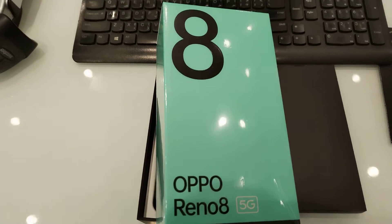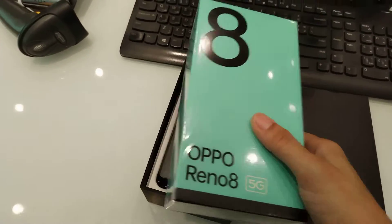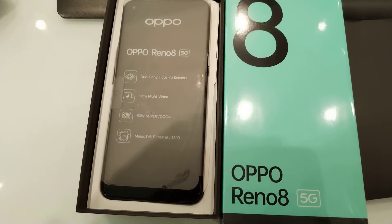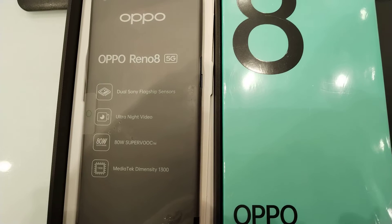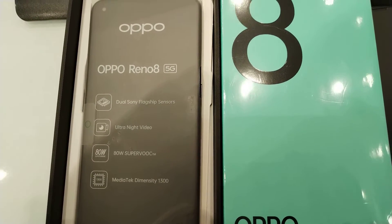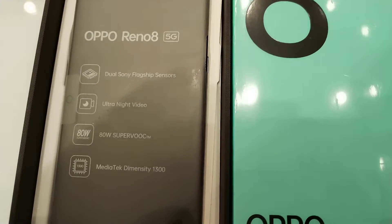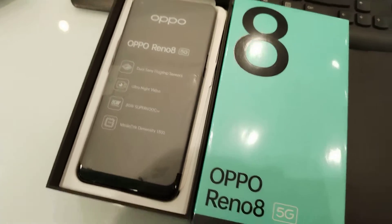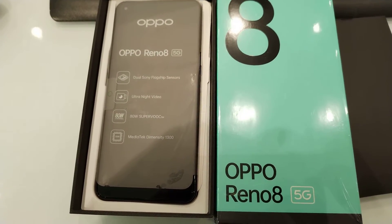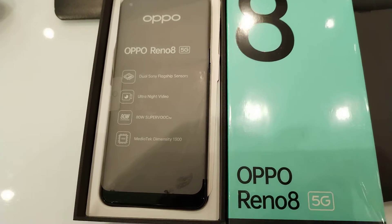Oppo Reno 8 5G — the latest Oppo Reno series. This features Sony flagship sensors with ultra night video, 80 watts charging, 8GB RAM with 256GB capacity. The display type is AMOLED at 90Hz.